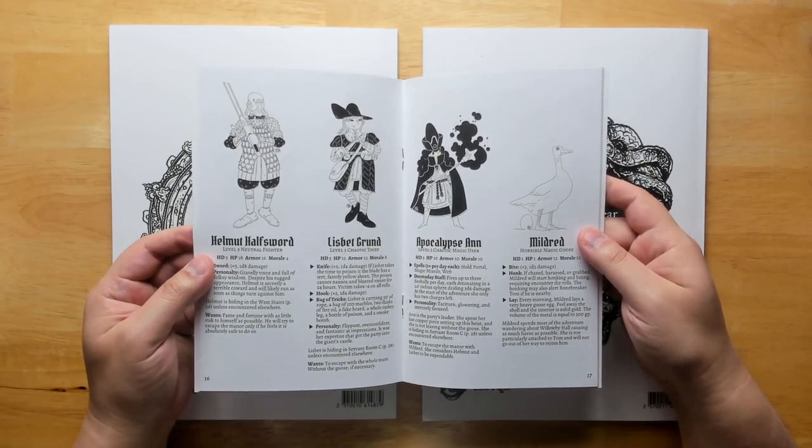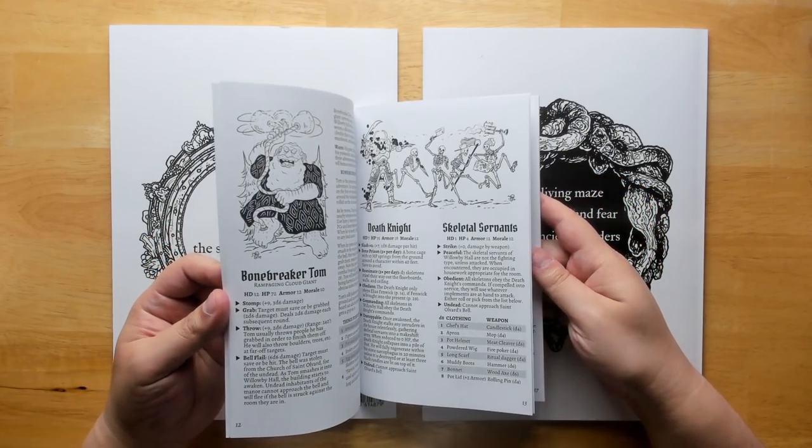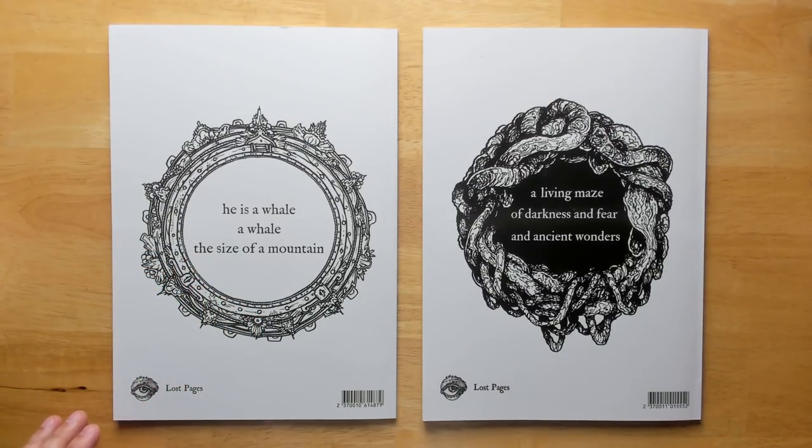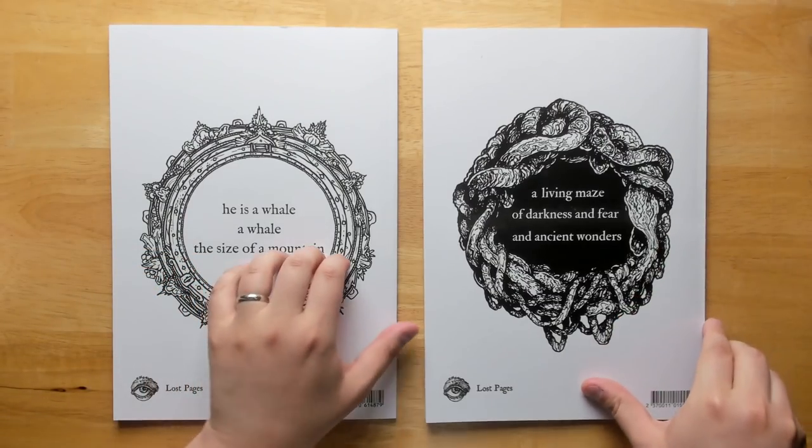I'll put a link down in the description below for where you can pick this up if you want to check it out. Also, a shout out to some of our new patrons — shout outs will be at the end of this video.